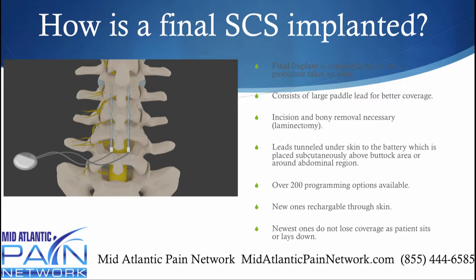So how is a final implant placed? It's placed all under the skin and takes about an hour. It consists of a large paddle lead for better coverage. The electrode goes in and then there's a paddle type looking lead made out of silicone. There is some bone removal that needs to take place to fit that paddle lead. The leads are placed subcutaneously under the skin, and the battery is positioned just above the buttock area so you're not sitting on it. The newest ones have over 200 programming options available and are rechargeable through the skin.